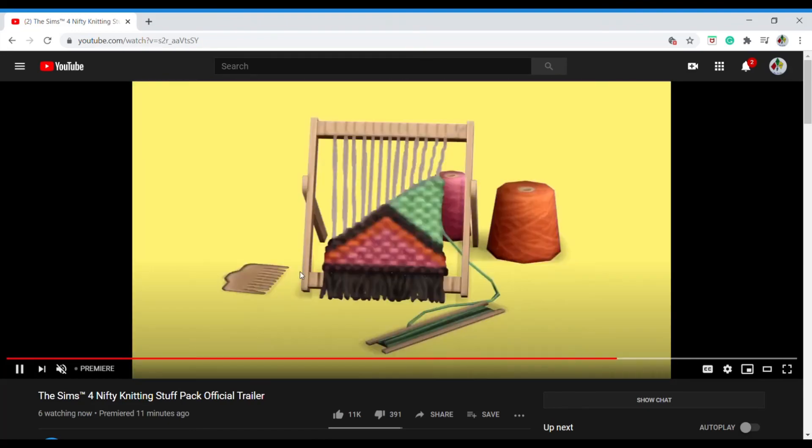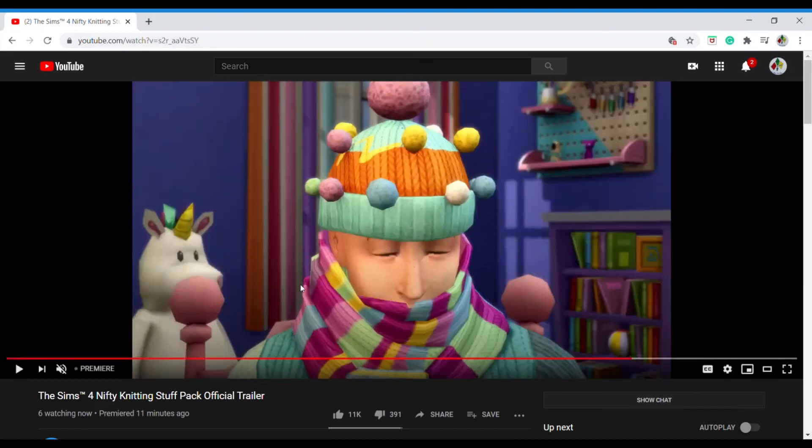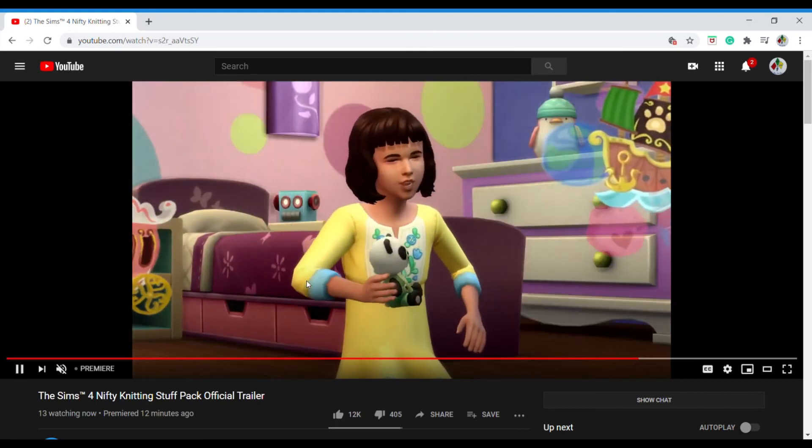It looks pretty nice, I just wish there were more items. I know it looks like a lot but they could have given us a little bit more. I kind of feel like if they also wanted to add knitting they should have just added that in Tiny Living — it doesn't make sense on its own. And rocking chairs should have been added in base game anyway. Let me know your thoughts in the comments below!